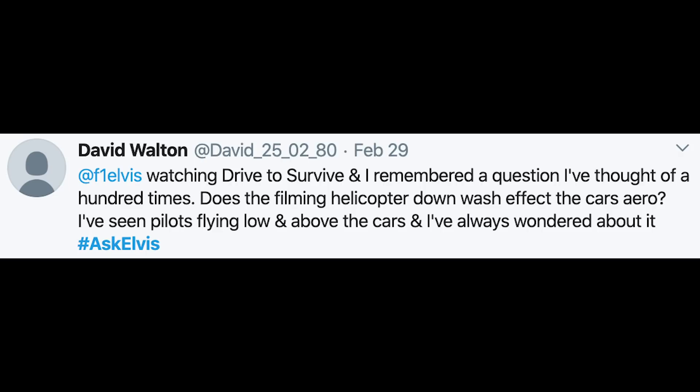David Walton says: I've been watching Drive to Survive and I always wondered — does the filming helicopter's downwash affect the car's aero? I've seen pilots flying low and above the cars. The answer to that is no, and there are very strict rules about how low that helicopter can fly. Although it may look like the shots are right above the cars, the reality is they are actually well out of the way. The helicopter pilot deliberately steers well clear of the cars for that reason, as well as the obvious reasons of safety — it doesn't come into close enough contact to affect the aero of the cars.